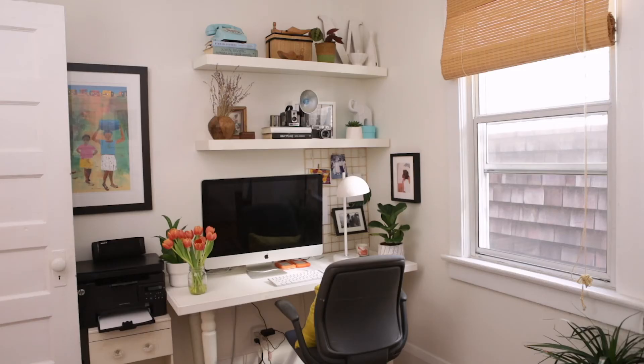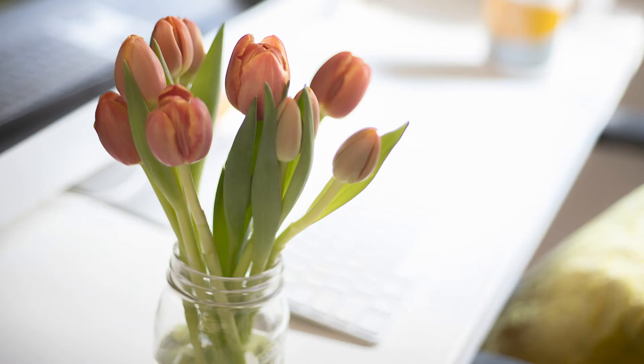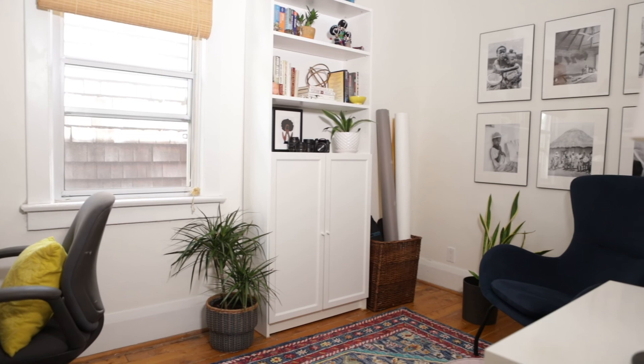I love being in here now. I think all of us should — there are things we can do to make the space we're working in more inviting, more appealing, and nicer to be in.